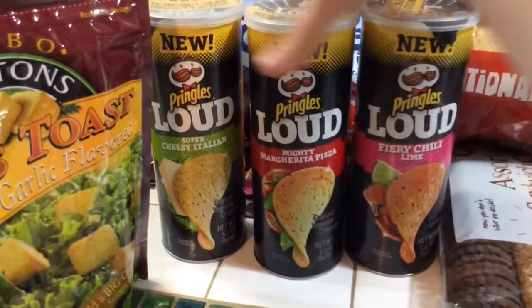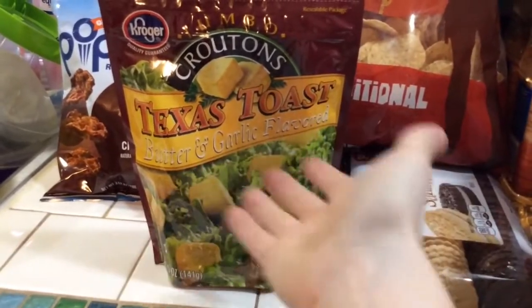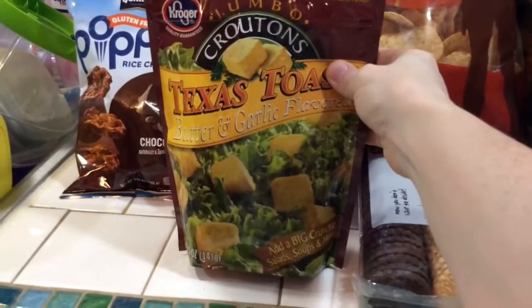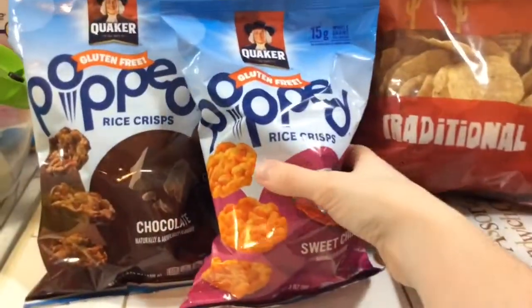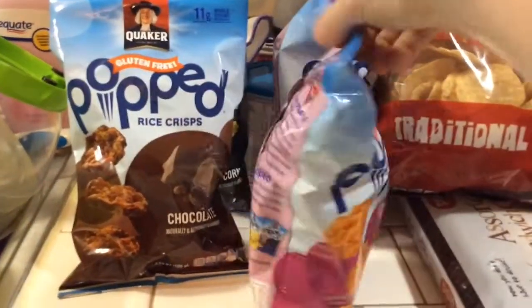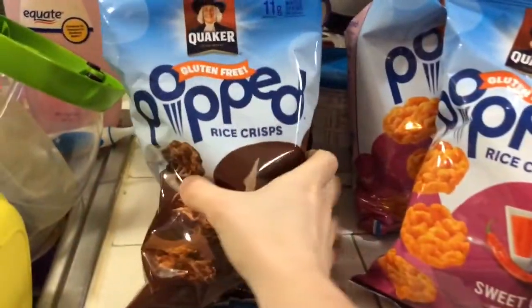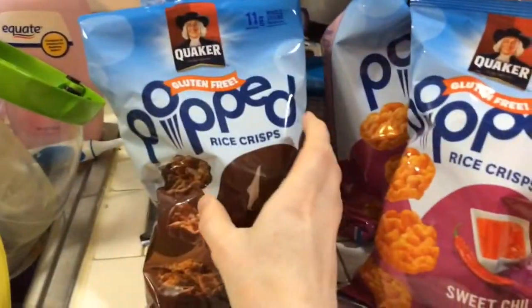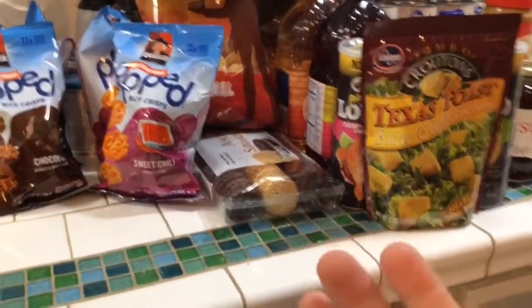Devin also got cookies, tortilla rounds, and three flavors of Pringles: Fiery Chili Lime, Mighty Margarita Pizza, and Super Cheesy Italian. He got croutons too — not sure what for since I'm not making anything Italian in the next two days. I can actually eat these rice crisps — he got two sweet chili, one chocolate, and one kettle corn.